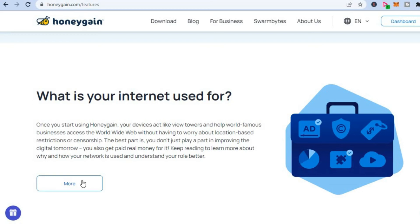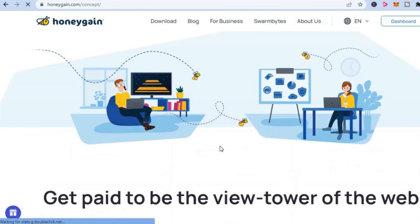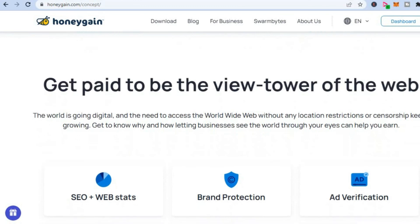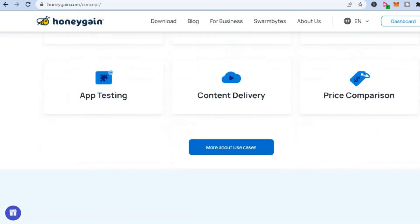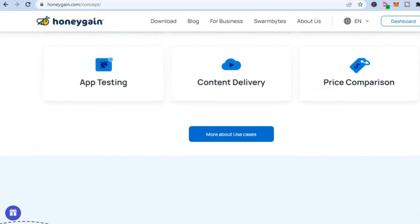Keep reading to learn more — I can simply tap on more. All you'll need to do is simply download Honeygain and install it on your device, and that's it — you can start earning money. It's as easy as that. There is no hustle or work that you have to do. This is one of the easiest ways to make money.